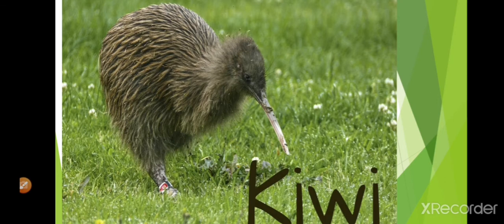This is a kiwi. It is smaller than a hen. It lives in the bush of New Zealand and spends its time searching for worms.